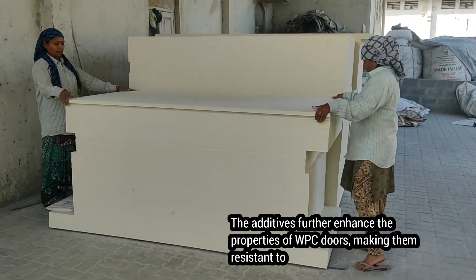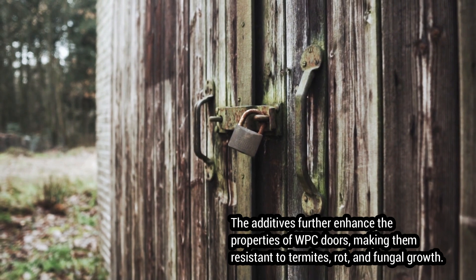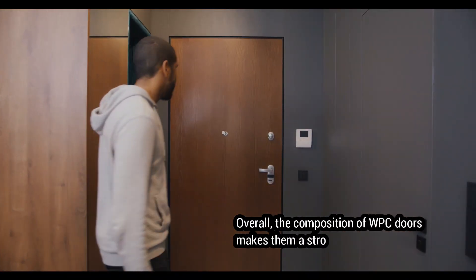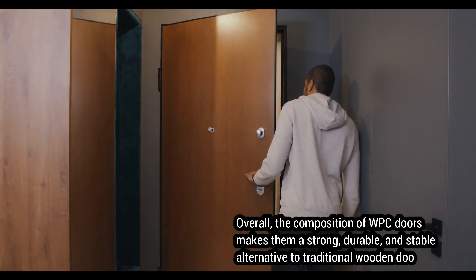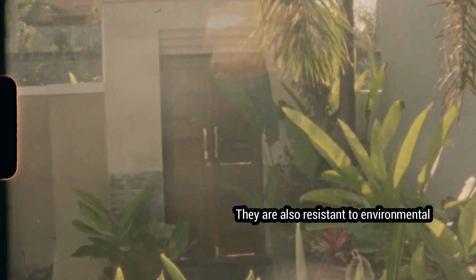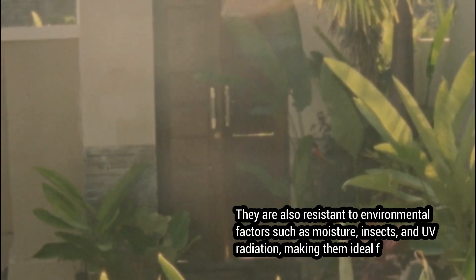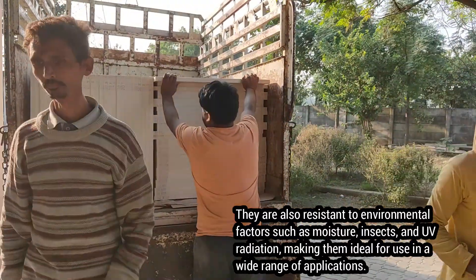The additives further enhance the properties of WPC doors, making them resistant to termites, rot, and fungal growth. Overall, WPC doors are a strong, durable, and stable alternative to traditional wooden doors. They are also resistant to environmental factors such as moisture, insects, and UV radiation, making them ideal for use in a wide range of applications.